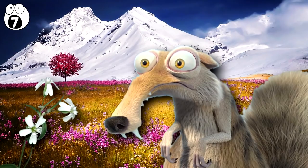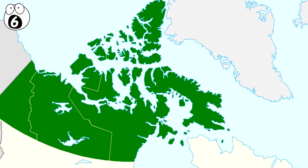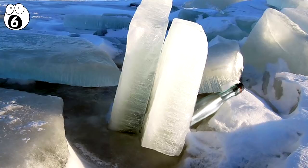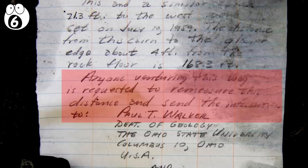Number 6: Message in a Bottle. We've all heard about messages in bottles — they get thrown into the sea and turn up thousands of miles away. This message in a bottle, however, was found frozen in the Arctic wastelands of Northern Canada, and it may have predicted the future. It was found in a pile of rocks arranged by a glaciologist called Paul T. Walker, and was placed there in 1959. The message inside asked the finder to measure the distance from another pile of rocks to a nearby glacier, then report this distance to Walker at his office in Ohio.